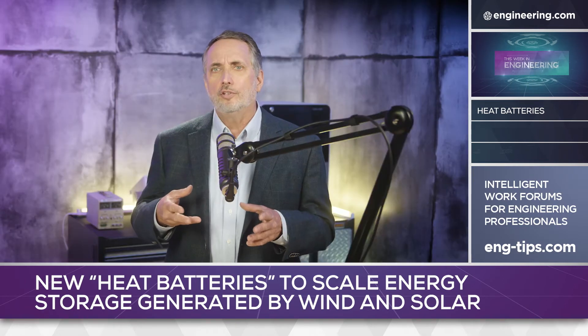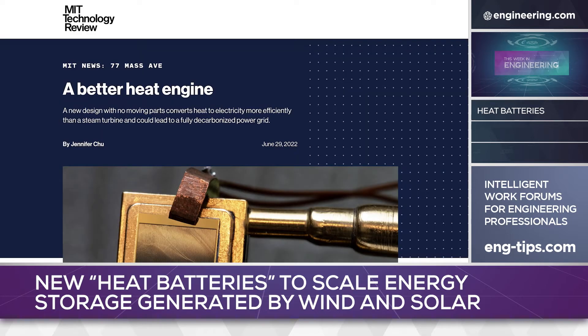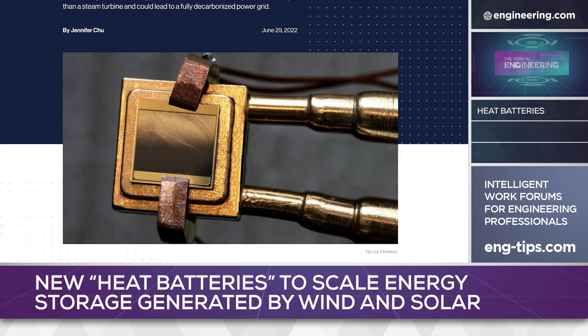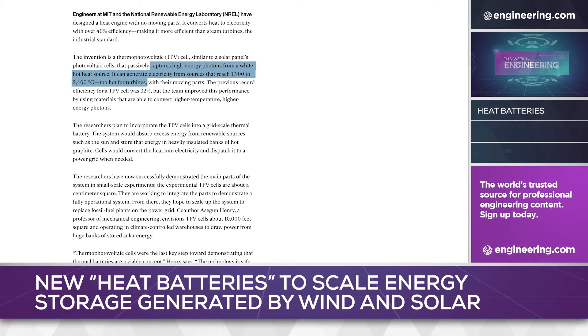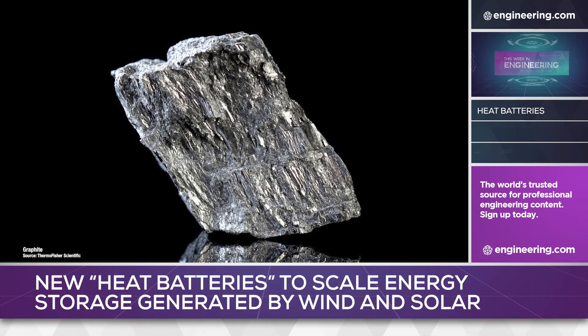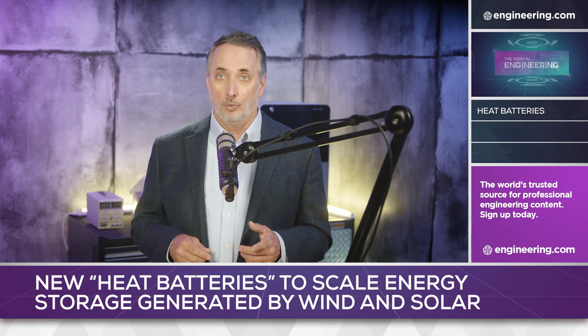But imagine if there was a simple solid-state device that could effectively convert the heat back into electricity. Engineers at MIT and the National Renewable Energy Laboratory have developed a thermophotovoltaic cell, or TPV, similar in concept to the familiar light-to-electricity photovoltaic cell. The TPV cells convert very high energy photons — the kind emitted from sources at temperatures of 2000°C or higher. For a thermal battery, the team anticipates a storage medium that can tolerate these extreme temperatures, initially graphite. The MIT and NREL team are talking about grid-scale systems which could allow solar energy to be banked, then retransmitted as current from locations too distant to pipe a hot working fluid.